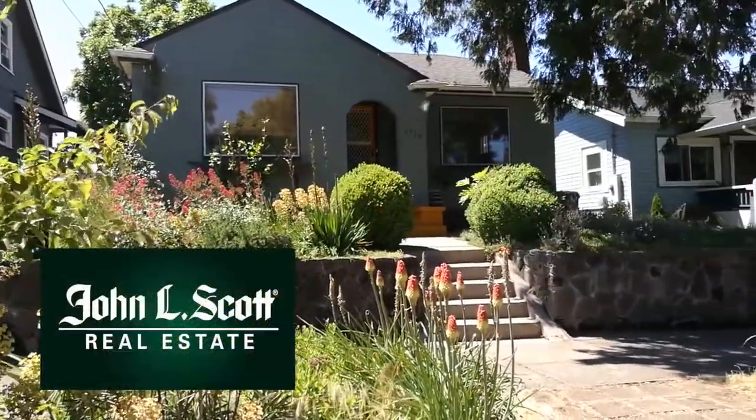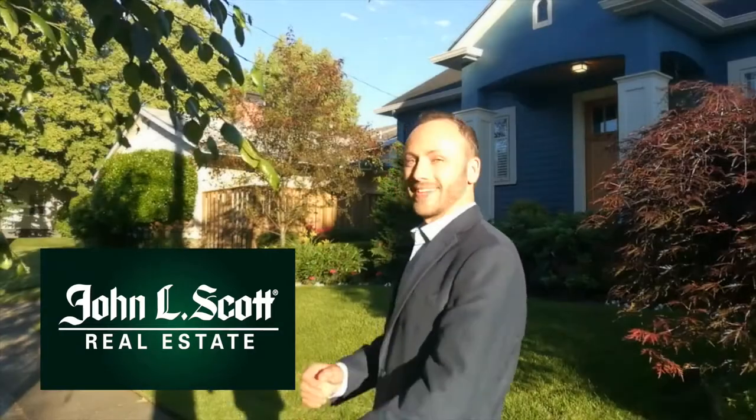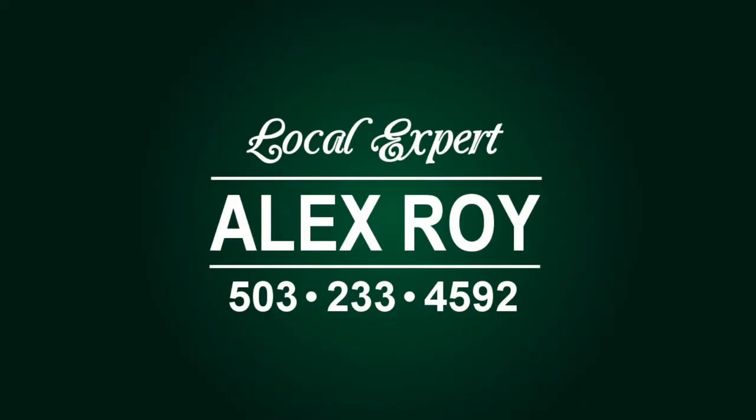So put the power of John L. Scott Real Estate to work for you. As a local expert in Northeast Portland, I'm looking forward to showing you this home. Call me today to schedule a viewing, evenings included. I'm Alex Roy, professional realtor, working hard for your success.